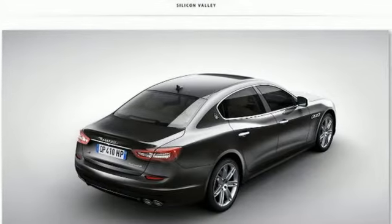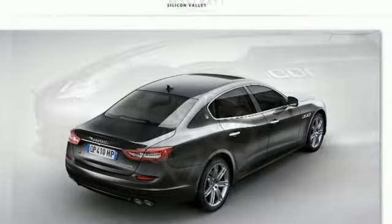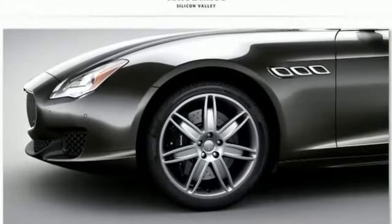It's nicely equipped with a high-performance engine, leather seats, and high-gloss Ebono wood trim.